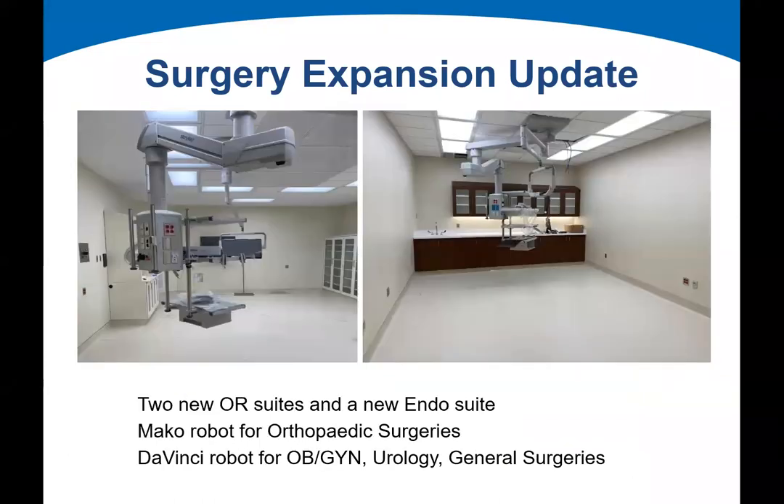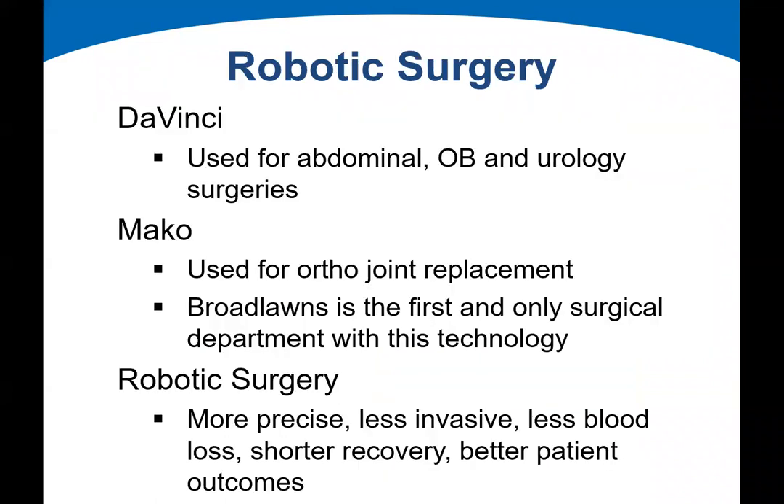We are adding two additional ORs and a new endoscopy suite, giving us seven operatory suites and one endoscopy suite. We have incorporated the MAKO robot for orthopedic surgeries and the DaVinci robot for OB-GYN, urology, and general surgeries. The main takeaway from robotic surgeries is greater precision, less invasiveness, less blood loss, shorter recovery, and better patient outcomes.